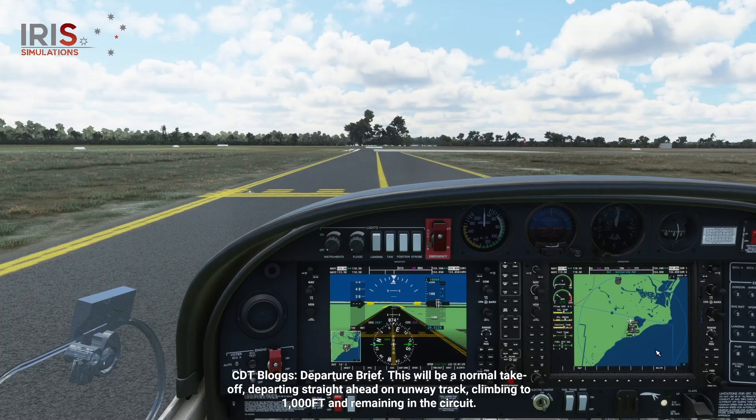Departure brief. This will be a normal takeoff, departing straight ahead on runway track, climbing to 1,000 feet and remaining in the circuit.